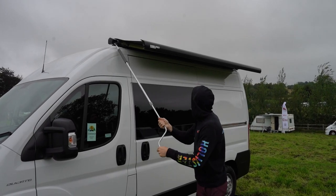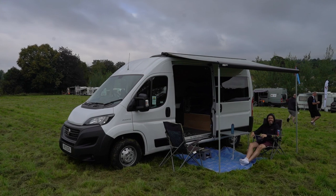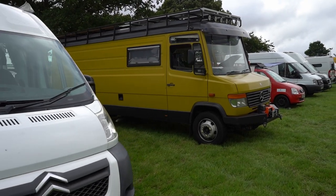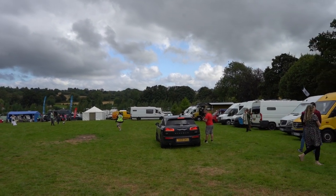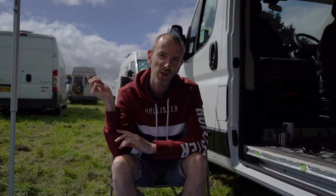We'll also give you an update on the van and show you around where we're up to today, because it's not finished but it's definitely usable. We've got the van set up, had some lunch and we've been to see the Van Life Conversions UK talk, which was really good. Thanks Ollie and Emily. And we're now going to have a look at the van showcase, which is over this way.